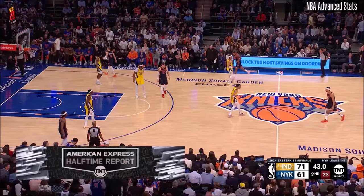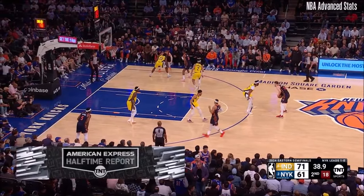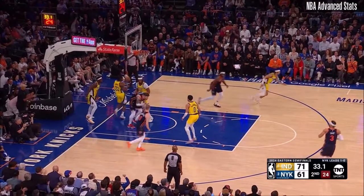Dante! Alec Burks, in his first game with the Knicks this year — on his second go-round — played against the Pacers here and had 22 points. Achua hangs and finishes.